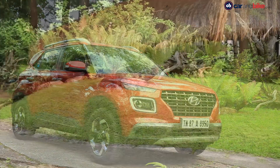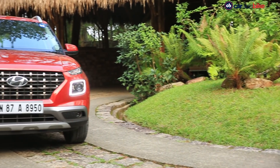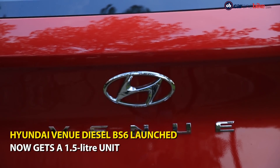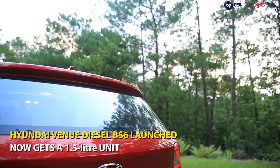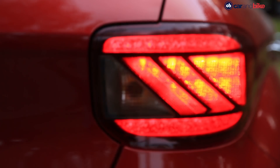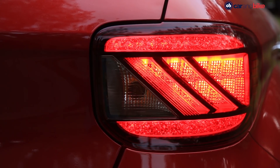Hyundai has launched the diesel BS6 variant of the Venue subcompact SUV in India. The old 1.4-litre diesel unit has been replaced with the new BS6 1.5-litre U2 CRDi engine. It is the same engine as seen on the Kia Seltos and the newly launched Hyundai Creta.